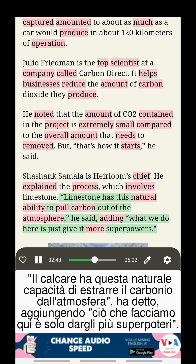Limestone has this natural ability to pull carbon out of the atmosphere, he said, adding: what we do here is just give it more superpowers.